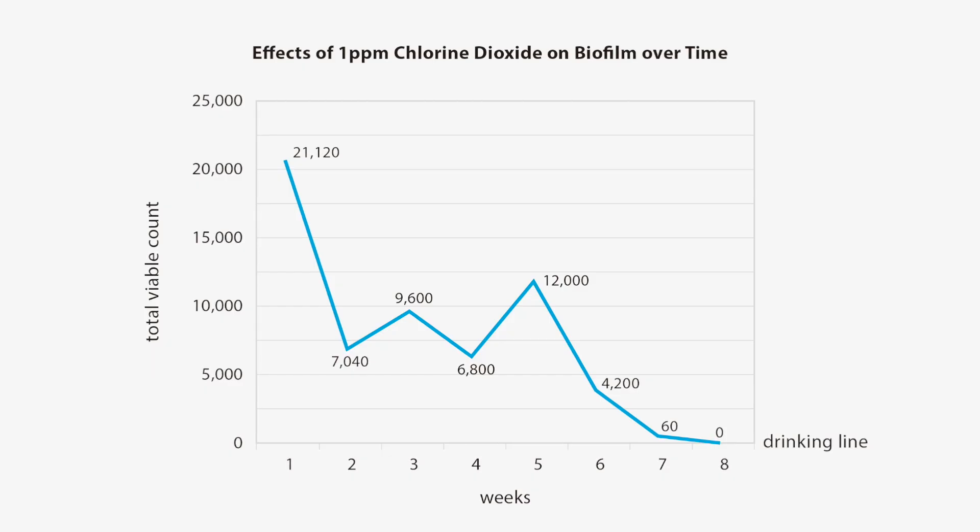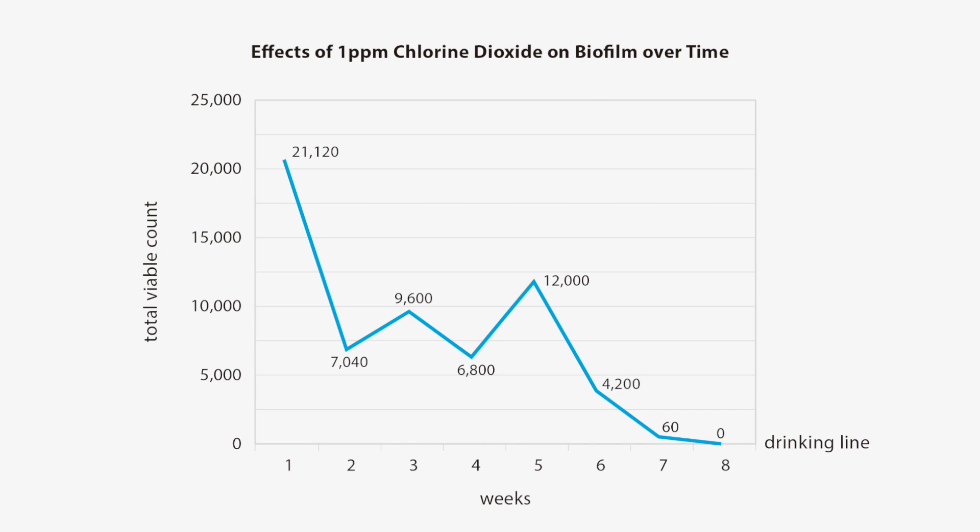Applied correctly, chlorine dioxide will effectively reduce total viable counts, remove biofilm and improve the environmental performance of your system by replacing ineffective biocides such as chlorine and bromine.